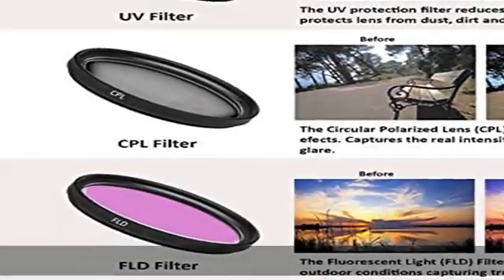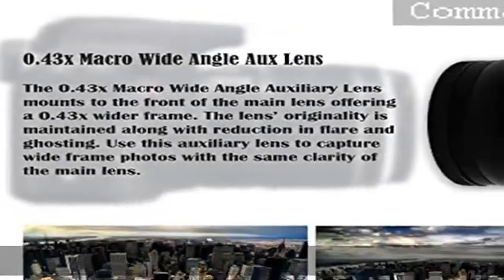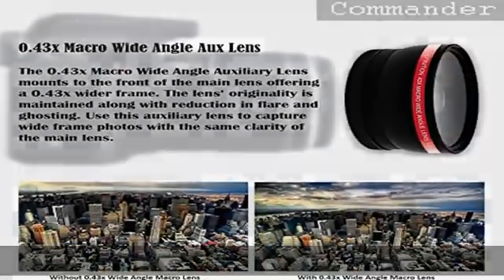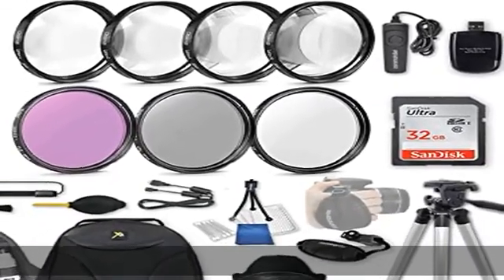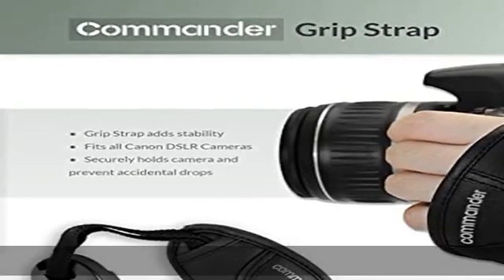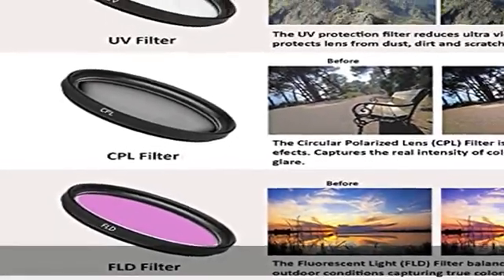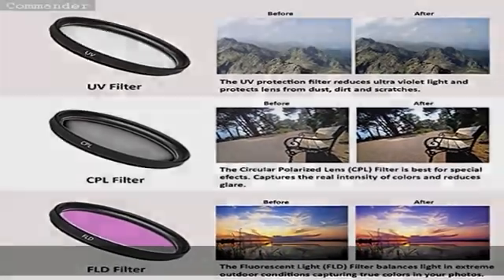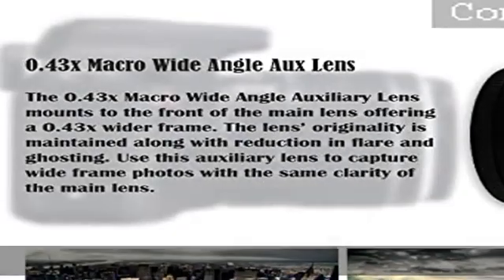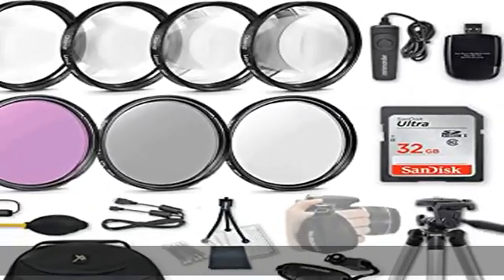Included 58mm accessories are compatible with 58mm lens threads on Canon models including: EF-S 18-55mm F3.5-5.6, EF-S 18-55mm F4-5.6, EF-S 55-200mm, 50mm F4-5.6, 50mm F1.4, and 75-300mm F4-5.6.